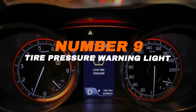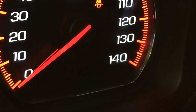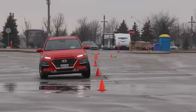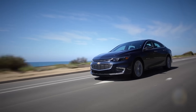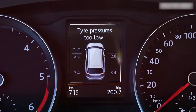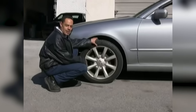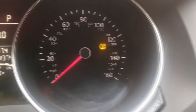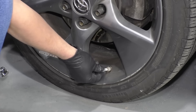Number nine: tire pressure warning light. The tire pressure light looks like a horseshoe with an exclamation mark. It means one or more tires are not properly inflated. Driving with low or high tire pressure can lead to poor handling, reduced fuel efficiency, or even a blowout. Many cars show the exact pressure for each tire on the dashboard or infotainment screen. If one tire is too low, stop and refill it to the recommended level. If the light stays on, the tire may be damaged or leaking — have it inspected as soon as you can.